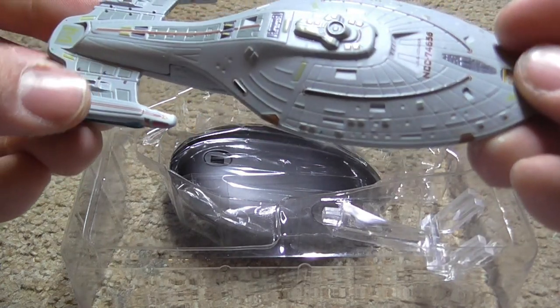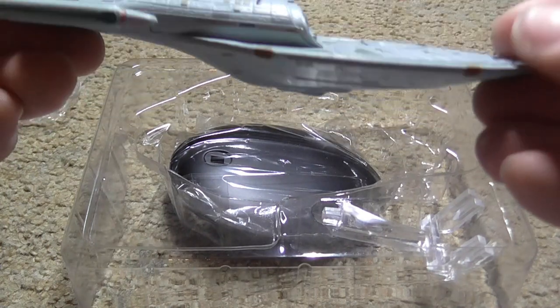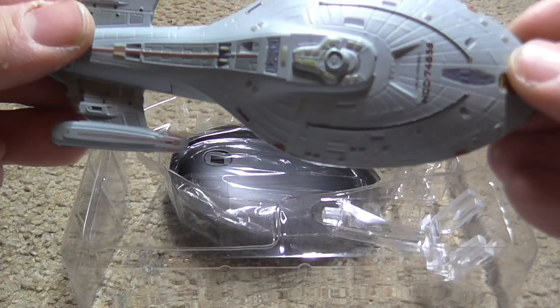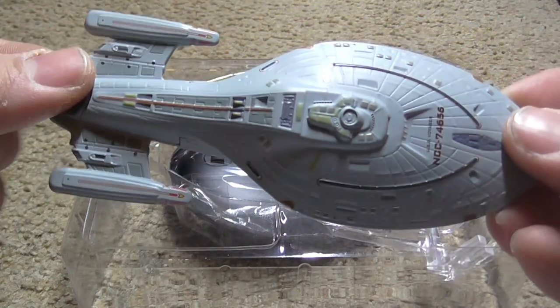With the help of the Pathfinder project and the destruction of a Borg transwarp hub used to deploy vessels anywhere in the quadrant, Voyager was finally able to return to Earth a mere seven years after the crew was stranded in the Delta Quadrant.